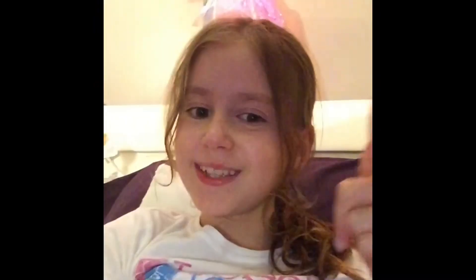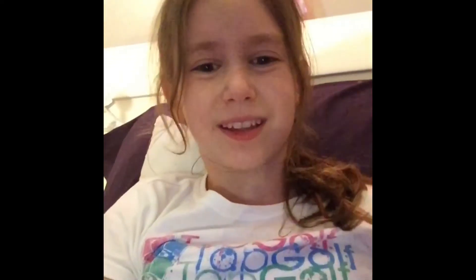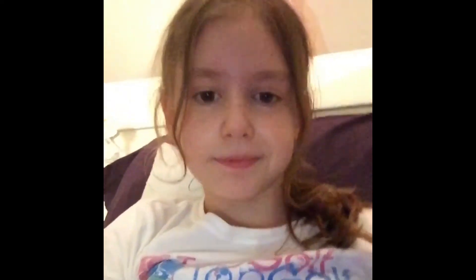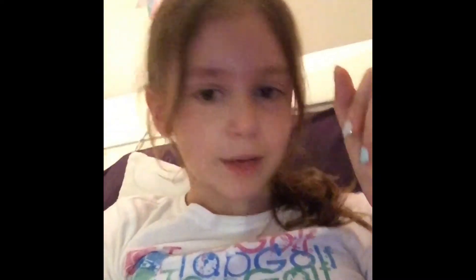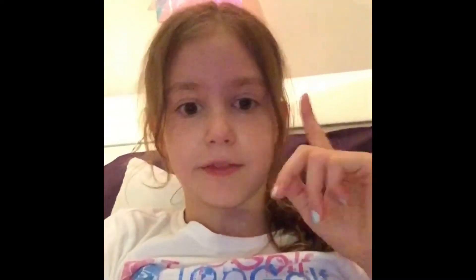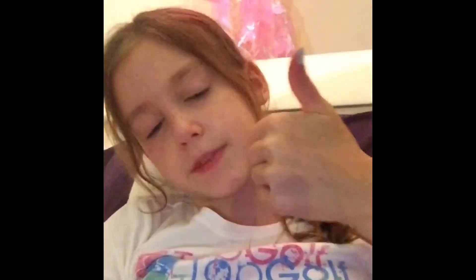Hey guys, it's Violet, welcome back to my YouTube channel. Today I'm basically going to be showing you guys my skincare slash lip care routine. I do lip scrubs every once in a while. I'm basically just going to show you which type of face wash I use, lotion, everything like that, and lip scrubs, like chapstick, if I do lip gloss. I hope you guys enjoy this video — if you want to see my skincare slash lip care routine, give this video a thumbs up.